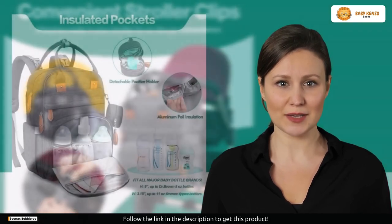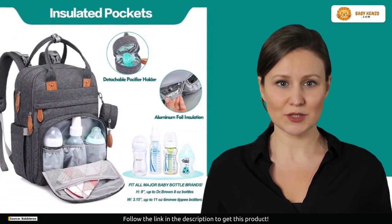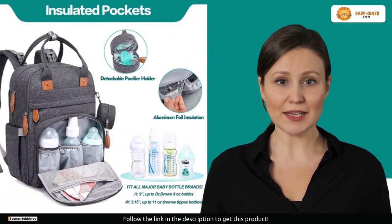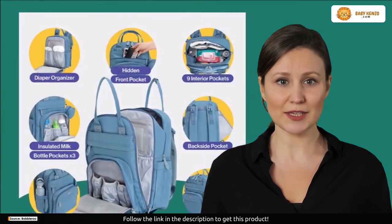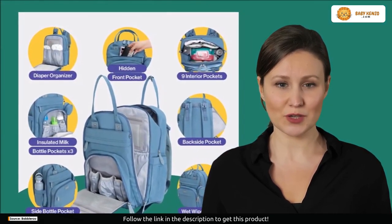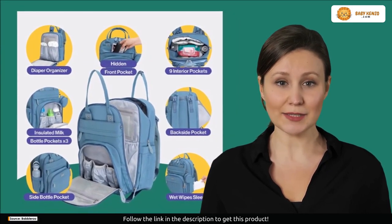Let's talk about the anatomy of this amazing diaper bag. From its perfect measurements to the detachable pacifier pocket, insulated bottle holders, and even a padded laptop sleeve, every detail is designed with your convenience in mind. Have you tried the Babel Roo Diaper Bag Backpack?